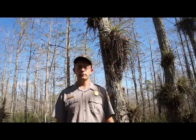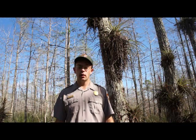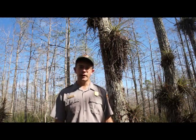The Big Cypress National Preserve. My name is Brian Jansen. I'm a Ranger here at the Preserve. The swamps of Big Cypress are filled with a wide variety of plants.